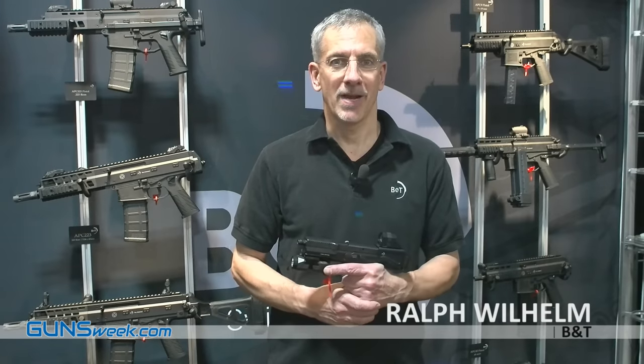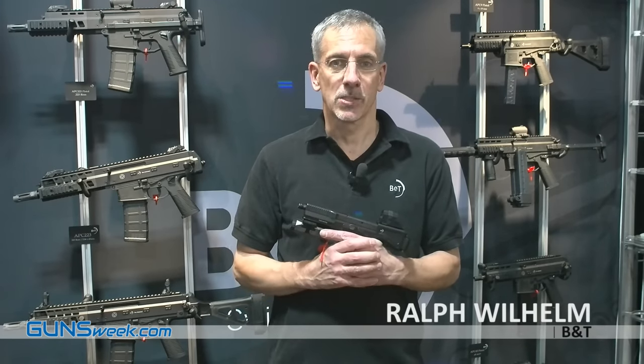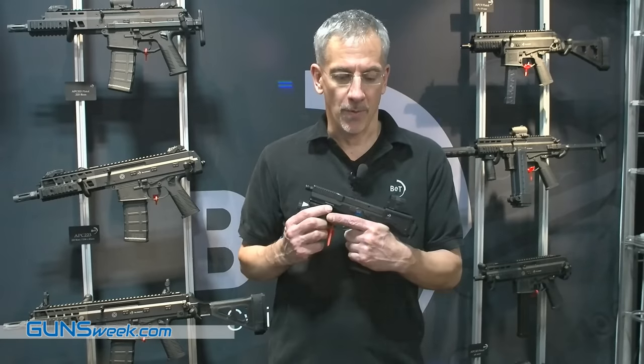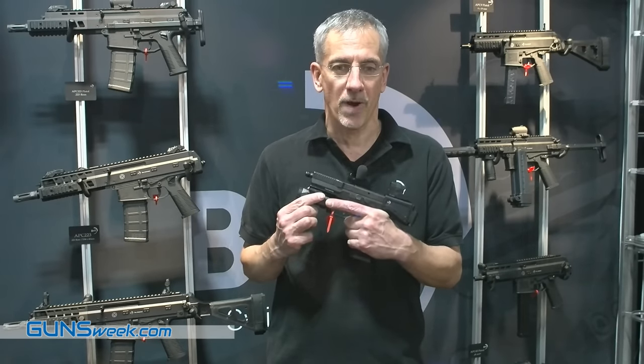Hey there everybody. My name is Ralph and I'm from BNT, the Swiss manufacturer of weapons and suppressors. I want to show you our new USW Universal Service Weapon.